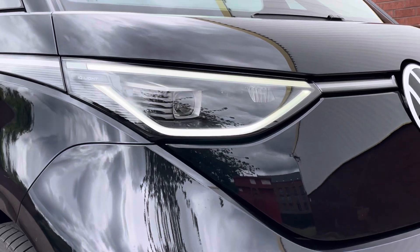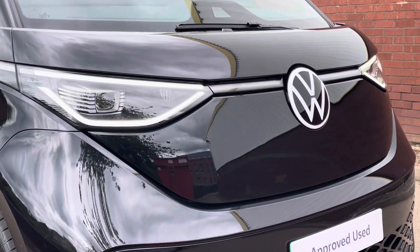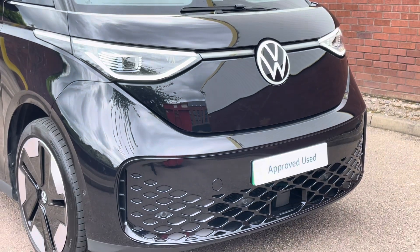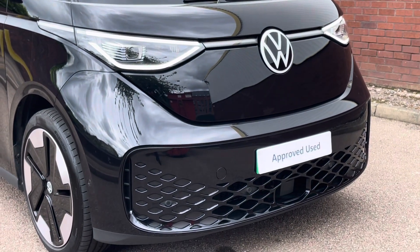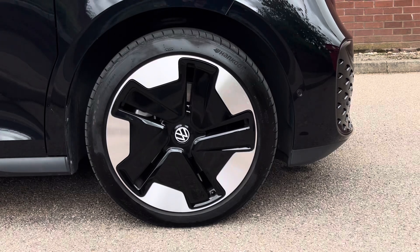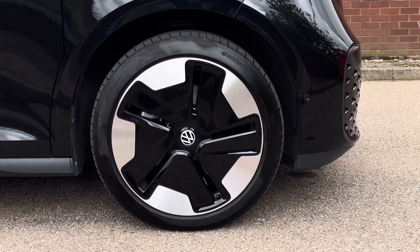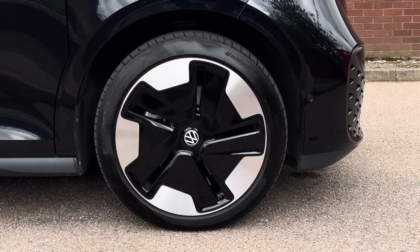Some of the exterior features on the ID Buzz include the IQ LED matrix headlamps. The vehicle also features a set of front parking sensors set into that stylish front end. Down below, the ID Buzz sits on 21 inch Bromberg alloy wheels which come finished in a silver and black colour.